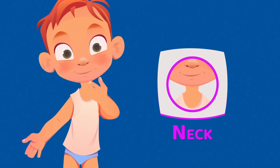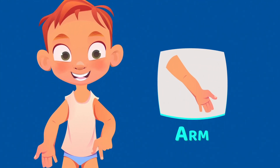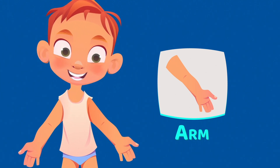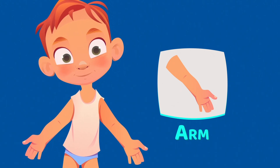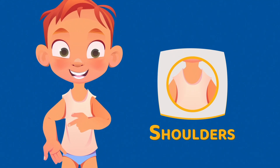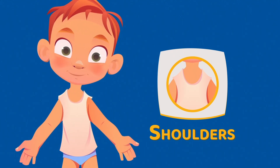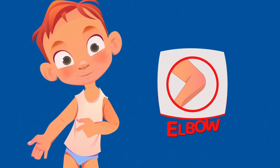This is the arm. The arm helps you do a lot of things, for example play tennis or throw items. These are the shoulders. The shoulders attach your arms to your body. You can also shrug your shoulders when you do not know what to say. This is the elbow.